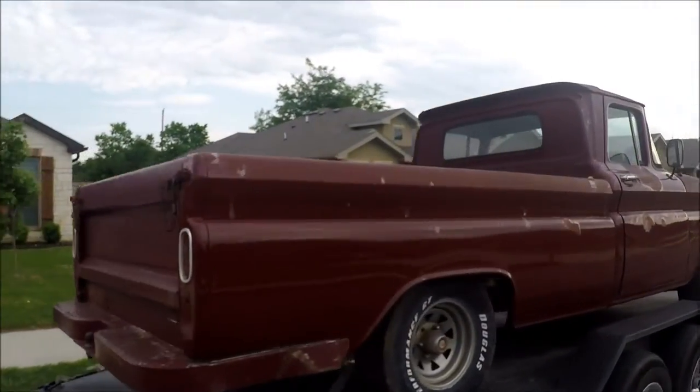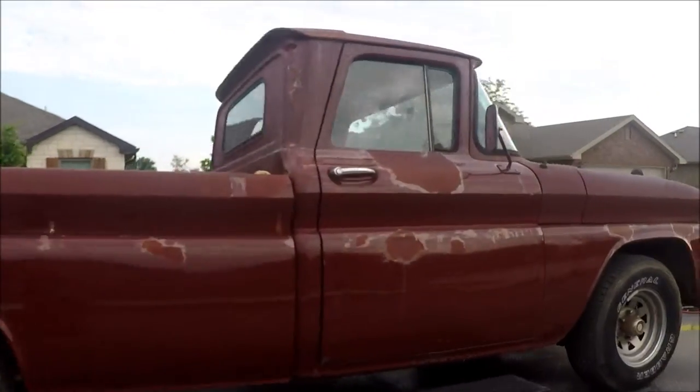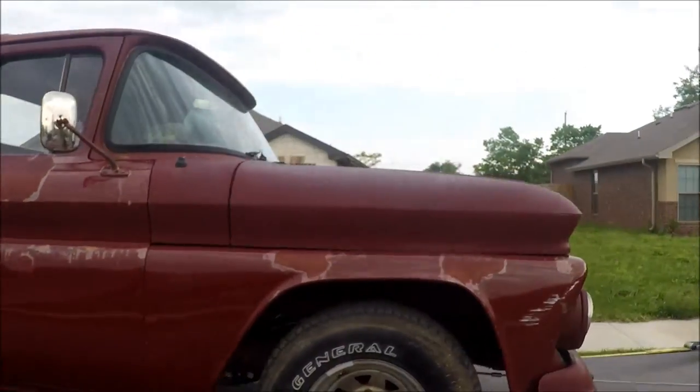All right guys, load it up. Let's head towards the house. Let's flip you around here. Look how sexy that looks. Mm-hmm.